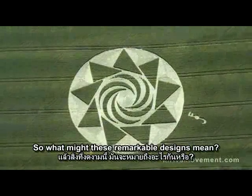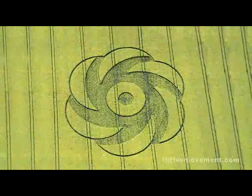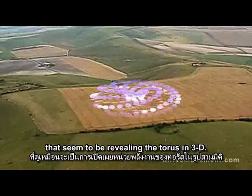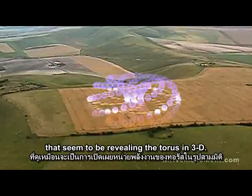So what might these remarkable designs mean? Here are some two-dimensional versions that seem to be revealing the Taurus in 3D.